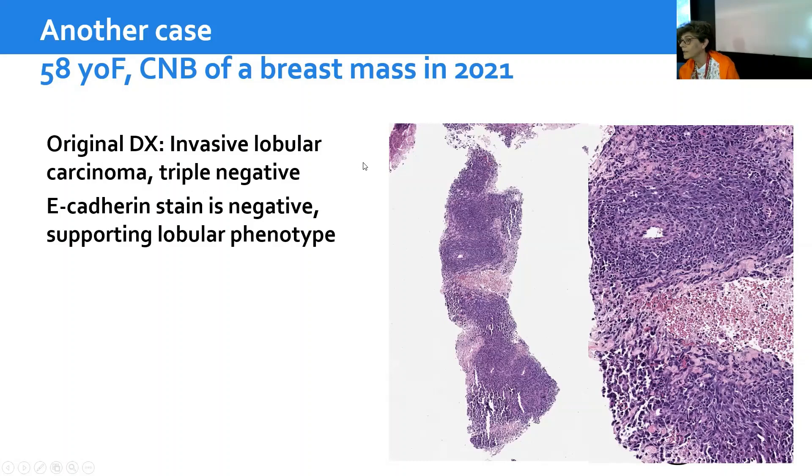That's how it came from outside, and I was surprised because I see a lot of invasive lobular carcinoma, and they rarely would look like this one. It's very spindled in some areas and very bloody. They had done triple negative staining and E-cadherin was negative — but that didn't prove anything. My mantra is that a negative stain doesn't prove anything. You need a positive stain to be sure about the diagnosis.